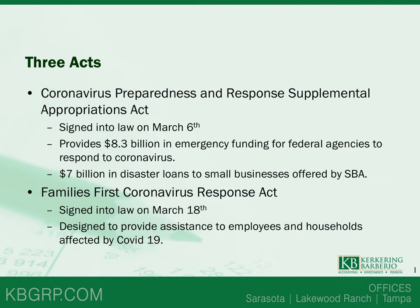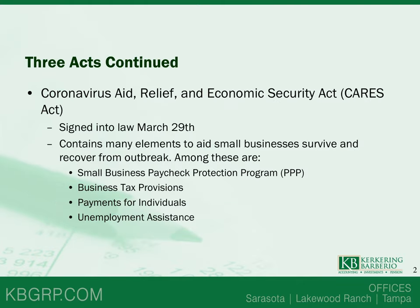The second act was the Family First Coronavirus Response Act, signed into law on March 18th, designed to provide assistance to employees and households affected by COVID-19. The third act is the Coronavirus Aid, Relief, and Economic Security Act, also known as the CARES Act, signed into law on March 27th. It contains many elements to aid small businesses, including the Small Business Paycheck Protection Program, business tax provisions, stimulus payments for individuals, and unemployment assistance.